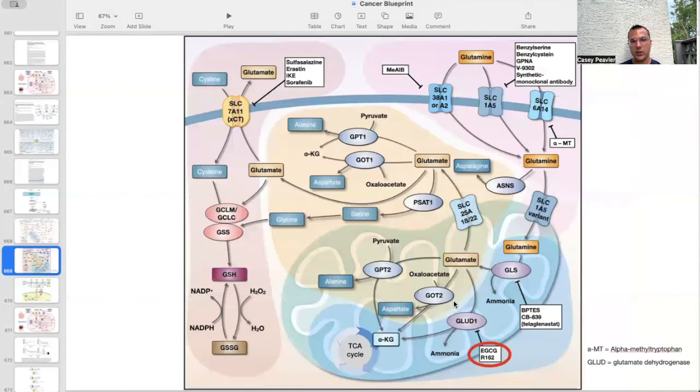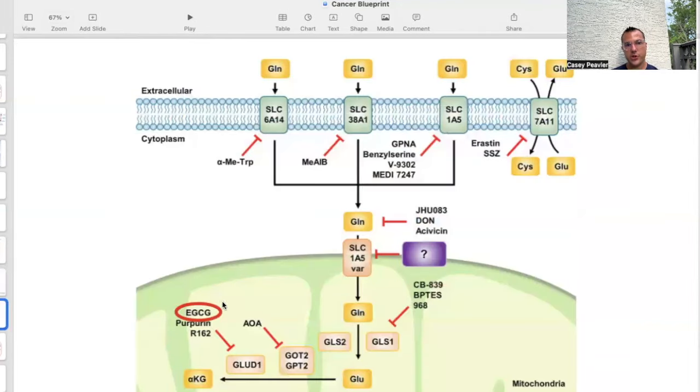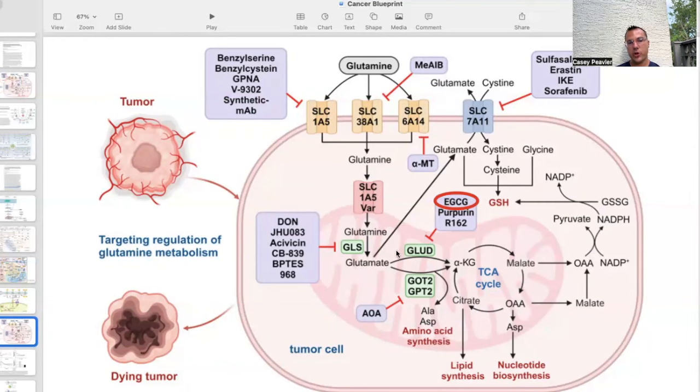To give a couple additional pictures of where EGCG actually works: glutamate is converted into alpha-ketoglutarate through glutamate dehydrogenase enzymes, and this is precisely where EGCG acts. Multiple pictures confirm that EGCG blocks the glutamate dehydrogenase 1 enzyme. Remember, DON worked on GLS (glutaminase), and other compounds like berberine and silibinin work on the SLC-1A5 transporter. But EGCG works on the inner workings of glutamate-to-alpha-ketoglutarate conversion, which essentially shuts down lipid synthesis and nucleotide synthesis. It also blocks the FASN enzyme responsible for converting citrate into lipids.